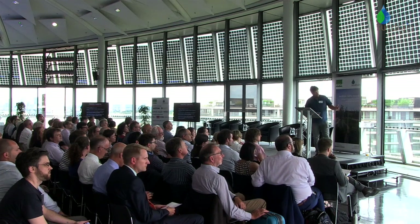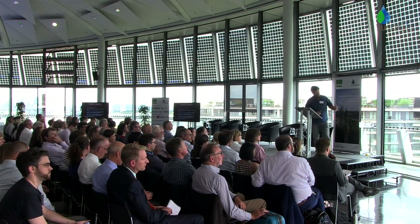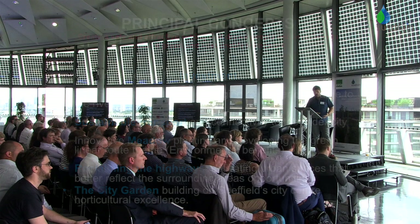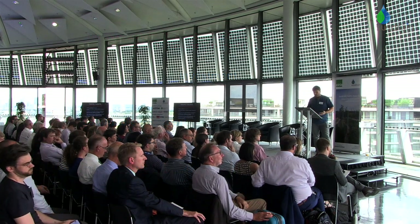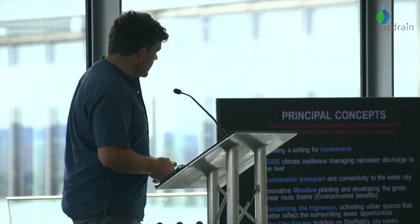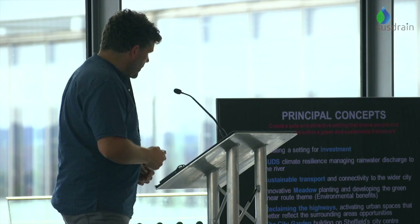The city looked at what we needed to do. Number one is always investment - can we attract further investment into these areas? But SuDS really - could we look at making a meaningful amount of SuDS elements? Sustainable transport - could we get it better connected with the city? But could we bring in planting and make that environment much more attractive in a very hard built-up environment? Could we bring in the meadow planting and all the benefits that come with that?